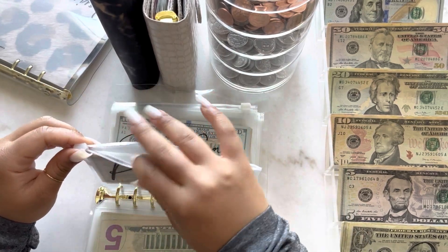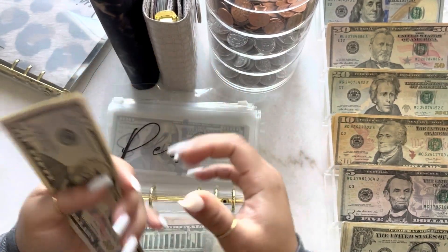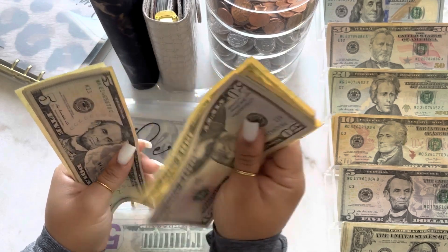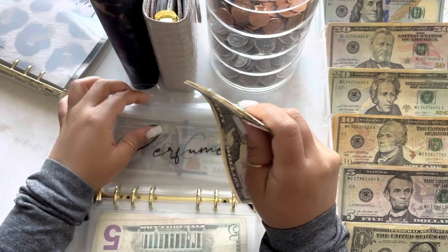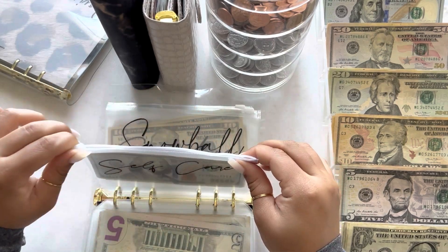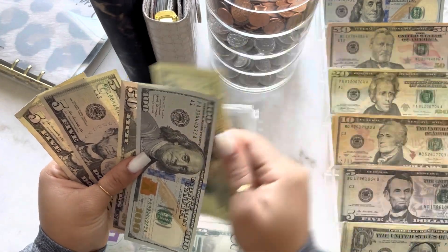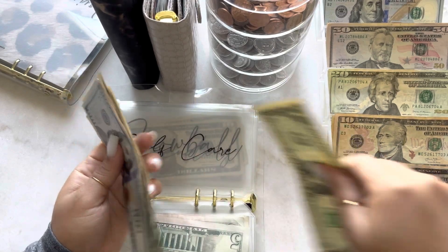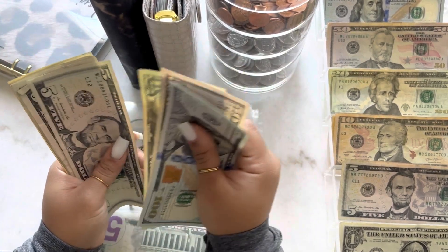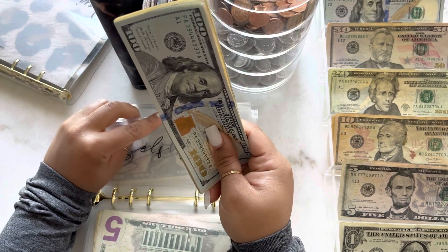Next is for perfumes and perfumes is getting $10. Quite a few of you have said you're interested in seeing what perfume I purchased with this money, so stay tuned for that — I'm so excited to share. Now perfumes has $105. Next is for self-care and self-care is going to get $29. Now self-care has $189.